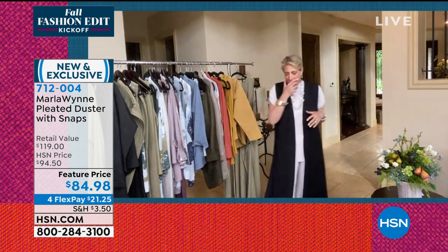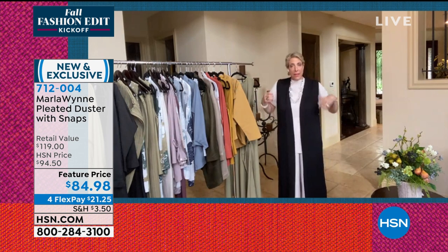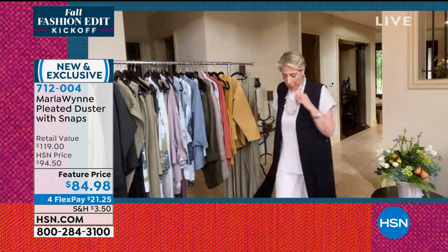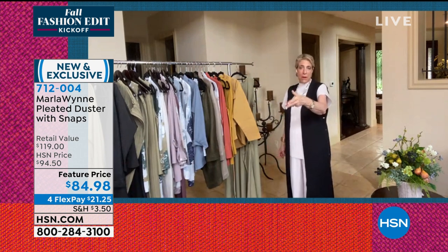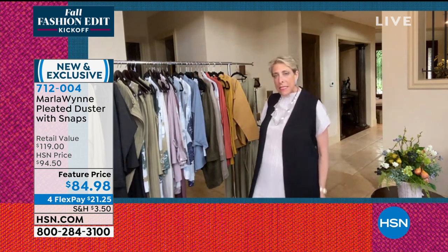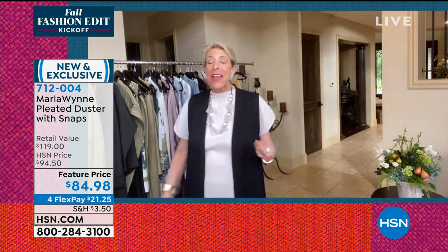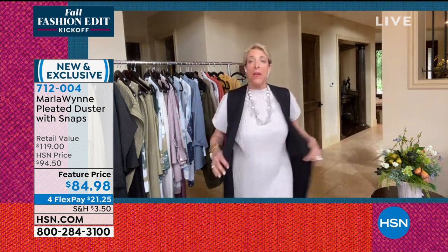The first time I ever did a duster on HSN, I was with Colleen and I said 'this makes me feel like a model.' Colleen said 'go ahead and model.' I took one step, slid, and landed on my batutti. But all of this to say — dusters make me feel very glamorous, particularly when I don't fall on my tush wearing them.